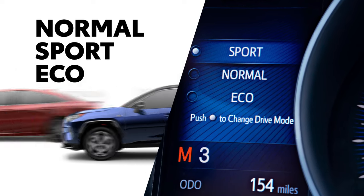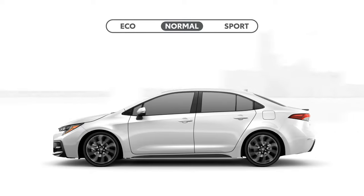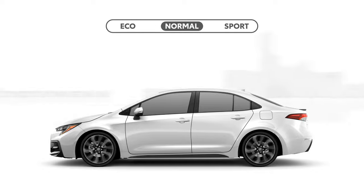Let's take a minute to go through each one. Normal is essentially the factory default — all systems are tuned to deliver just the right response for balanced, everyday driving.